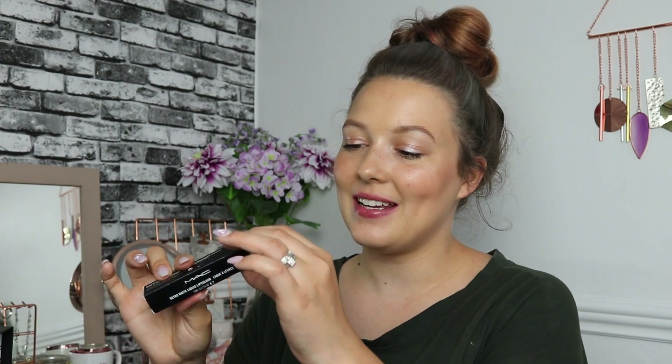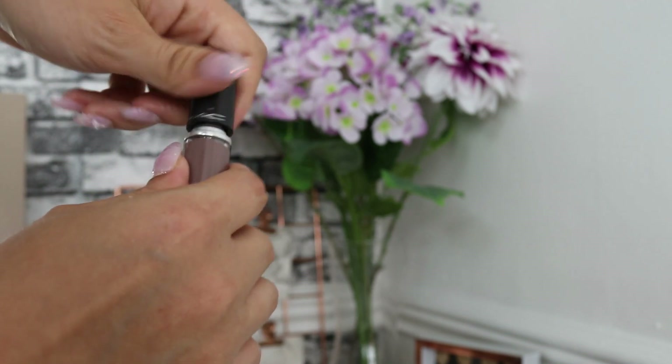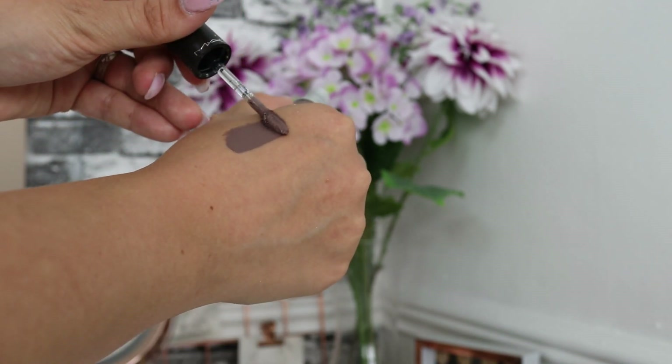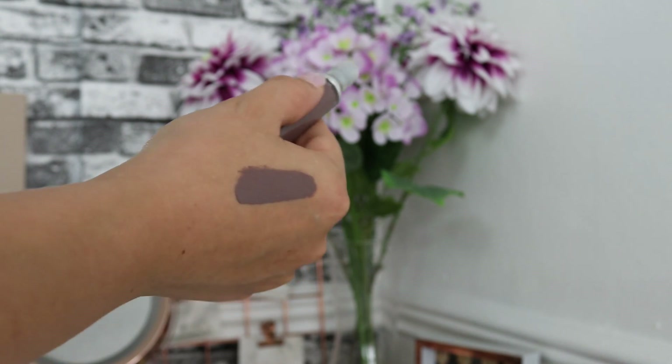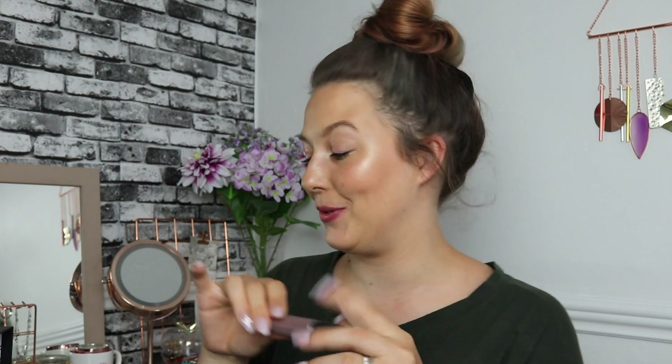The last brand we have inside is MAC, which I love. This is their Retro Matte Liquid Lip Color, worth £19, in the shade Simply Smoked — it's a gorgeous shade. Let me swatch it — absolutely beautiful, absolutely stunning. I love MAC as a brand, and to have it in a monthly beauty subscription box is just phenomenal. So yes, I'm very happy with that. And that was everything — those were the four products inside the Look Incredible August box.